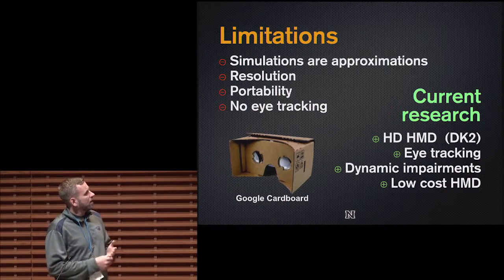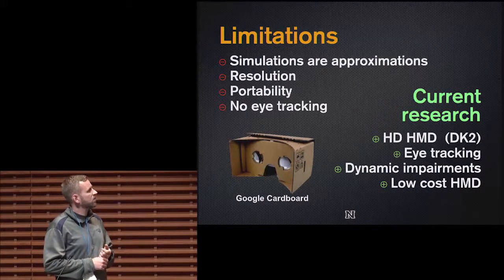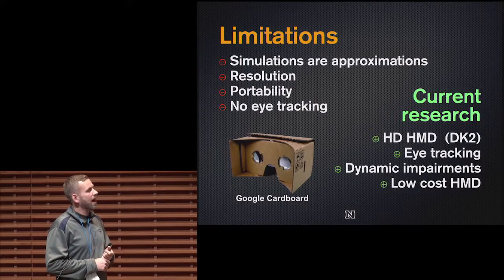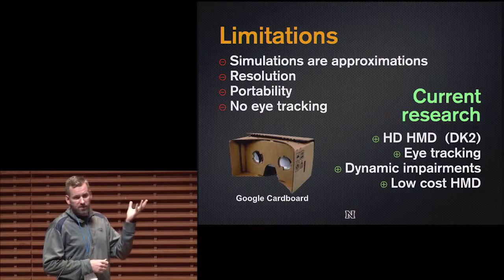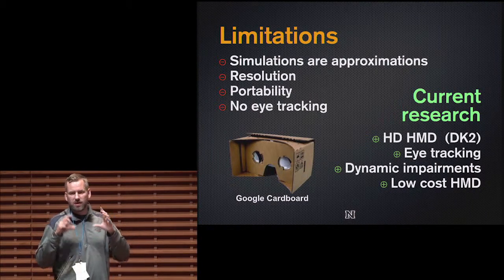I also developed an Android version of the simulation tool using Google Cardboard as a low-cost head-mounted display that can turn any smartphone into an HMD. The problem is I don't have stereoscopy because most smartphones only have a single camera.